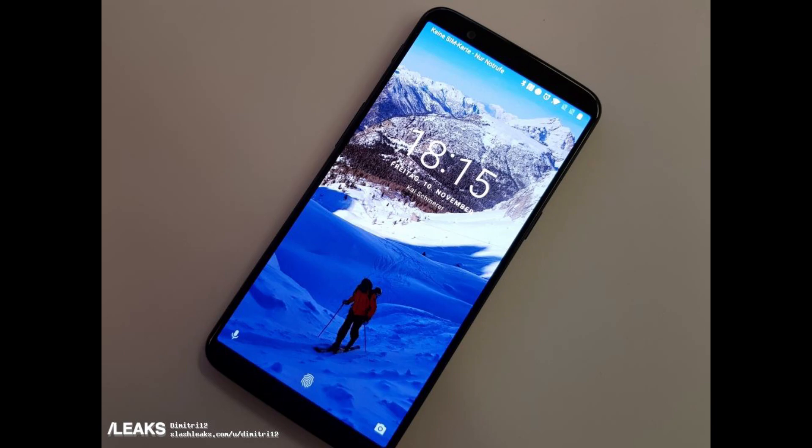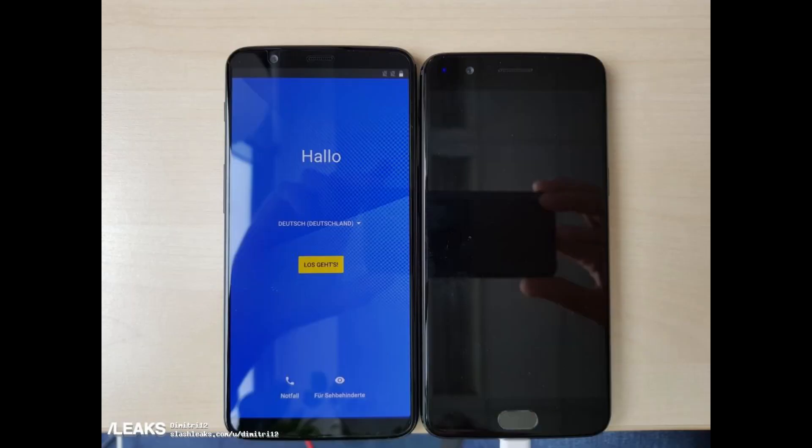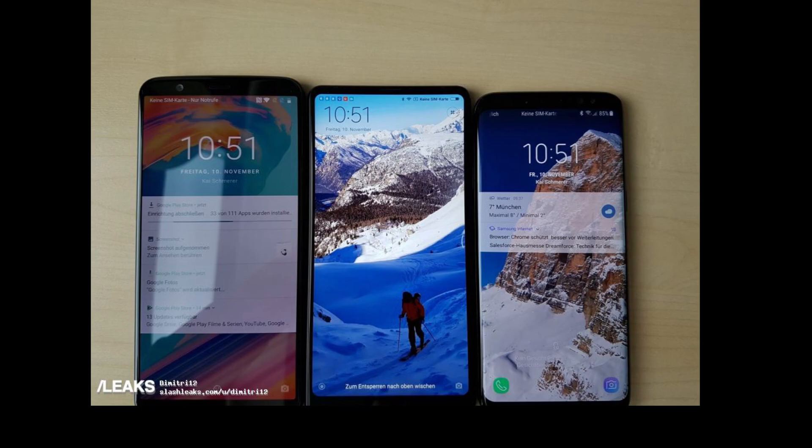The next photo shows the phone with a wallpaper on the screen, and you can see it's almost all display with minimal bezels at the top and bottom. Then there's the OnePlus 5T next to the OnePlus 5 — you can see it's quite a bit more screen, looking at where the fingerprint sensor is on the OnePlus 5 versus the OnePlus 5T. It's a lot more screen for your money. There's also a comparison shot where I believe the phone on the right is the Galaxy S8, and the phone on the left is the OnePlus 5T — just to give you an idea of how it compares against different phones.